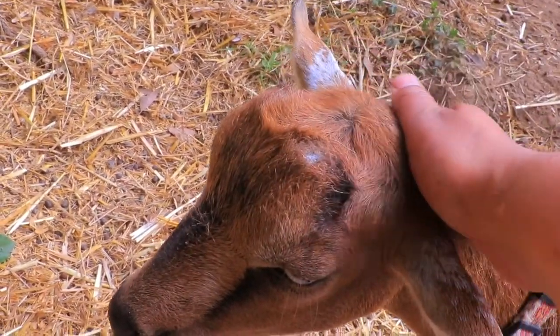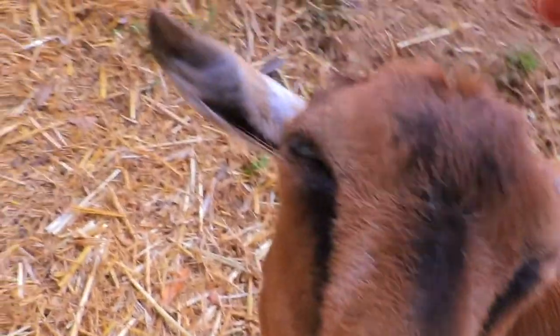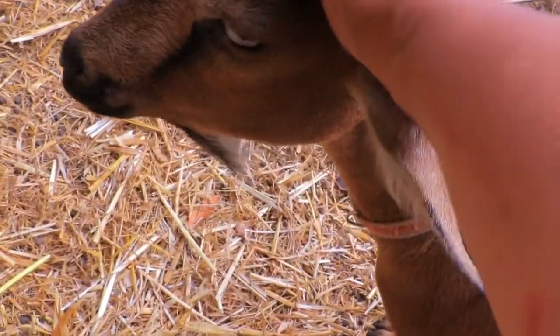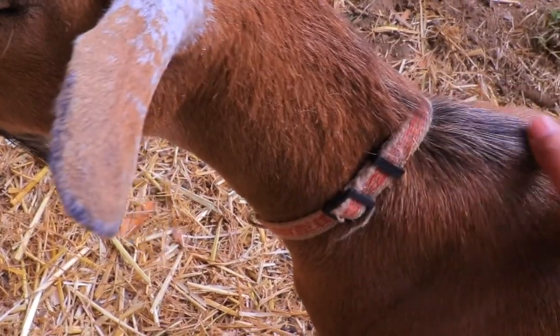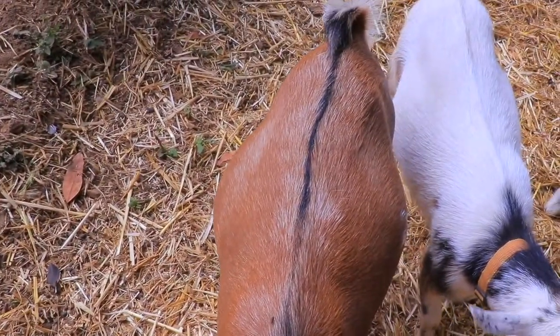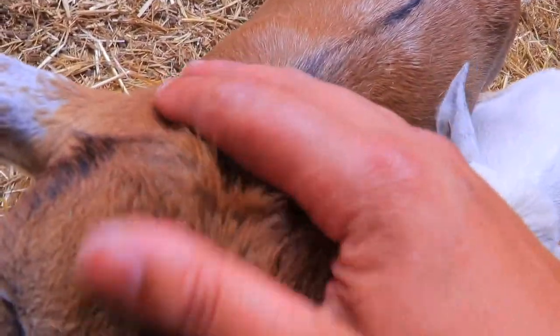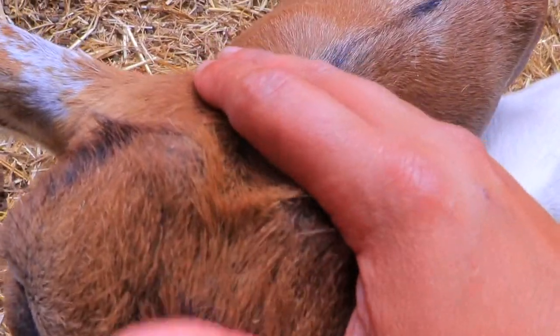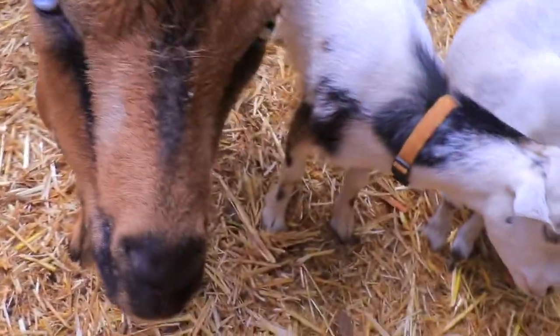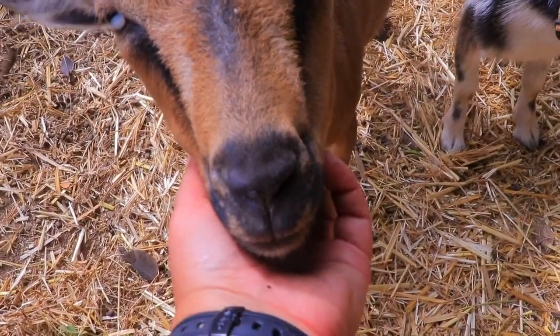Maybe it will take her longer to go through the process — stop chewing on my camera, Duke — but maybe she... I don't know. Do you see anything different? She doesn't even look wide anymore. I think the babies are dropping — they should be on this side. And I've shown you Annabelle from the top many many times.